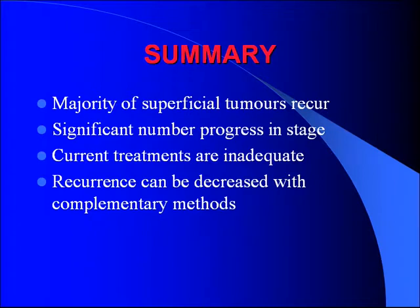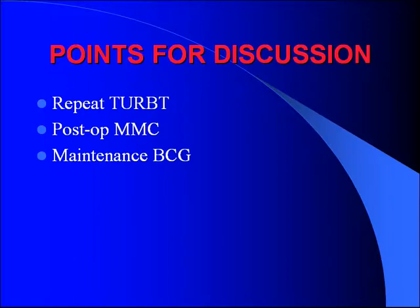Summary: the majority of tumors presenting are superficial, which is good. However, a significant number will progress in stage and require more aggressive, more morbid treatment. Current treatments are inadequate, and we've looked at newer things that can potentially decrease recurrence. Importantly, none of the new strategies discussed have any effect on progression or survival — only on reducing recurrence. There's still a lot of work to be done. Discussion points: how many are doing repeat TURBTs routinely, who's using post-operative intravesical chemotherapy, and whether anybody's doing maintenance BCG?